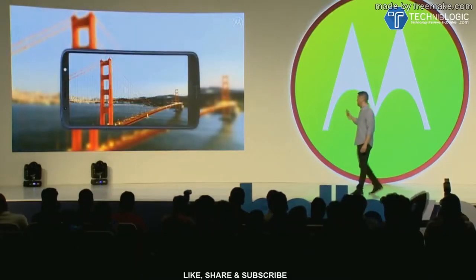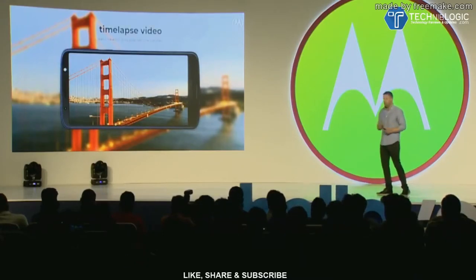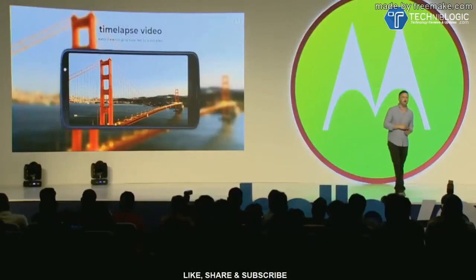And then time-lapse video is a new feature we've added this year to Moto G6. It features four different speed settings so you can capture amazing videos over an extended period of time and speed up the action for a really cool effect.